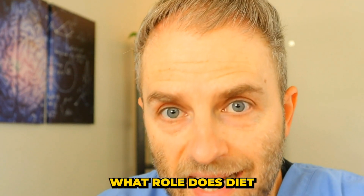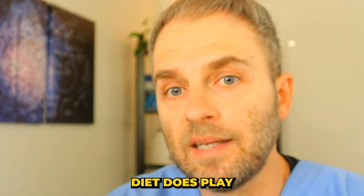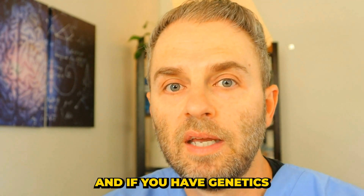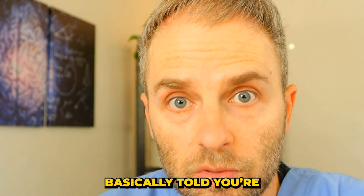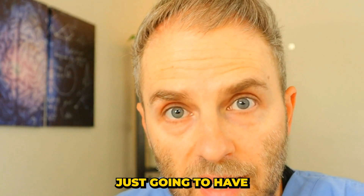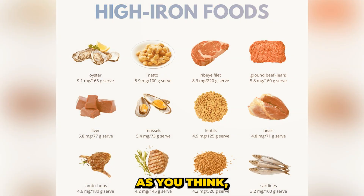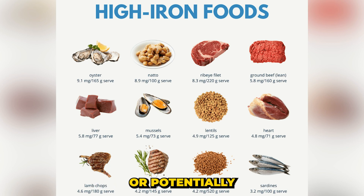Diet does play a significant role in managing your iron levels. If you have genetics for hemochromatosis and you've basically been told you're doomed to have iron overload, it may not be as bad as you think. The type of iron you eat can make a big difference in whether or not you're going to have problems. Obviously the body needs some iron, and when you have hemochromatosis there's no braking system on how much iron your body absorbs — so you're really good at absorbing iron.